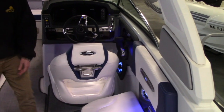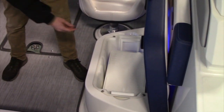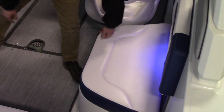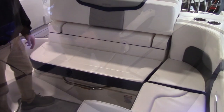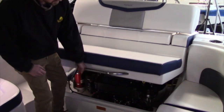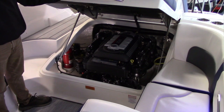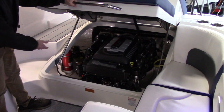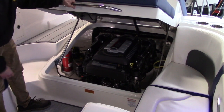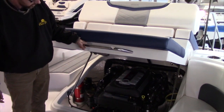Moving aft here into the U-shaped lounge, you've got dedicated storage for a carry-on cooler, as well as storage on this side and an easy lift hatch for the engine compartment. This 267 is powered by a 6.2 liter Mercury with 350 horsepower. Inside, you have lights in the bilge compartment for ease of maintenance, as well as a full display on the engine for maintenance guides.